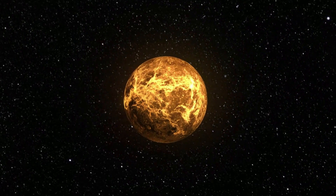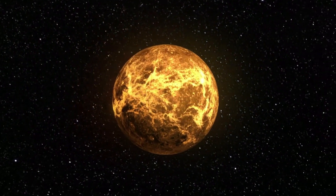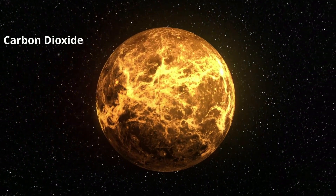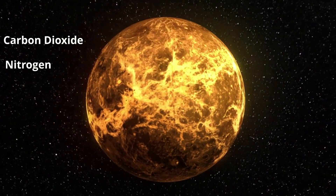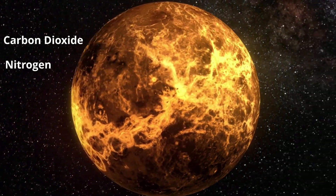The air pressure is roughly 90 times greater than the Earth's due to its thick atmosphere, which is composed of 96% carbon dioxide and 4% nitrogen. The carbon dioxide traps in heat and causes the extreme temperatures.